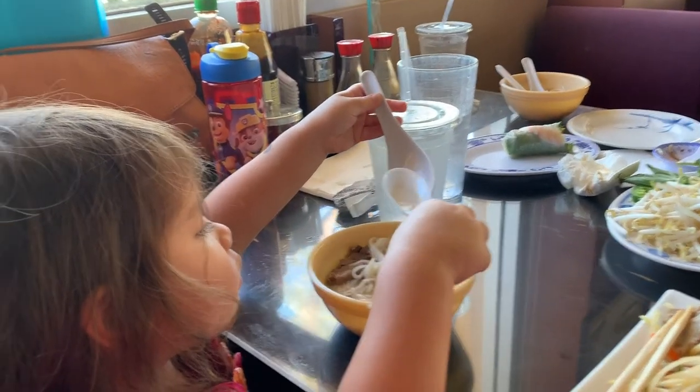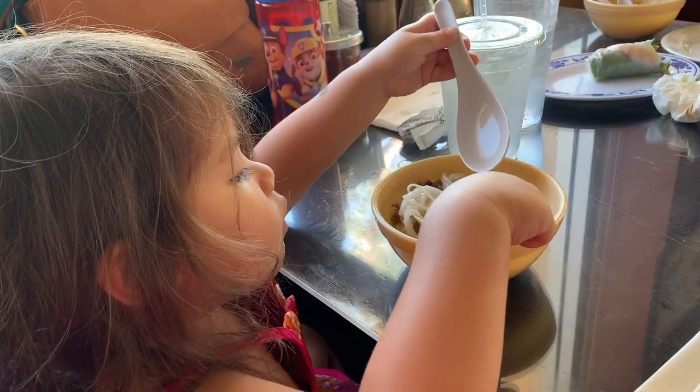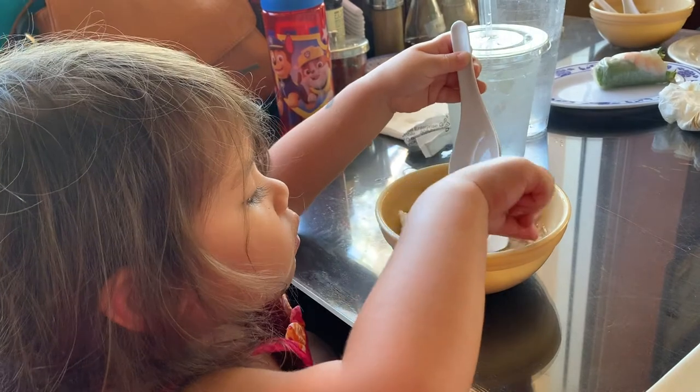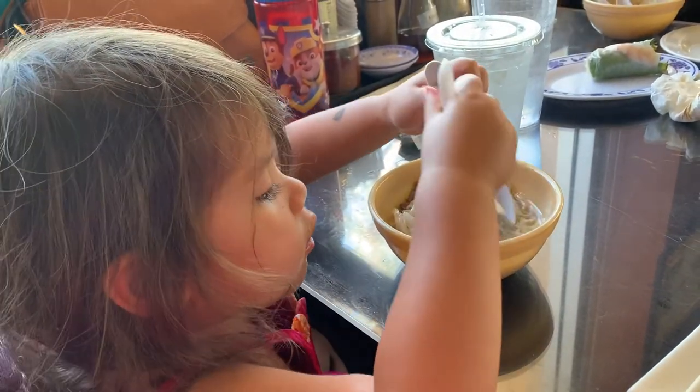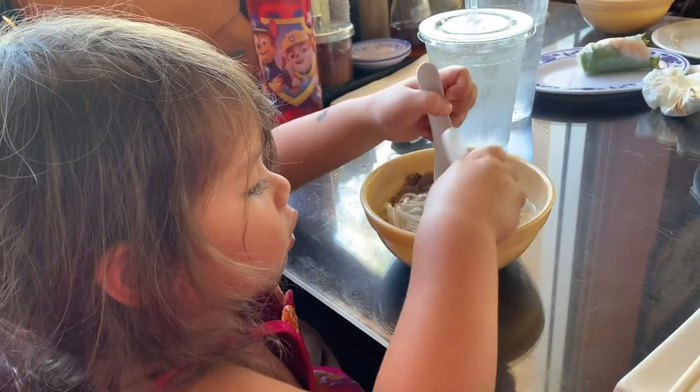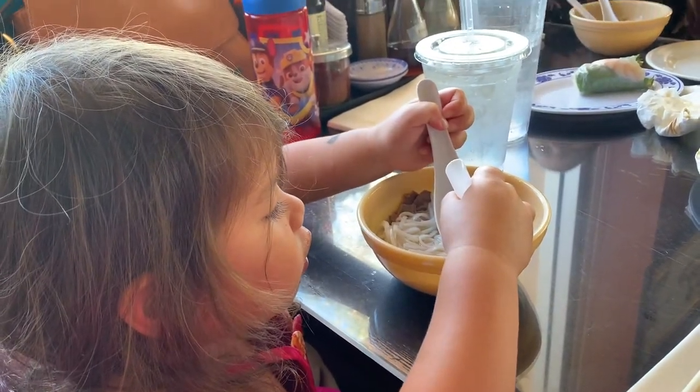I am so glad my family enjoys Vietnamese food. As you see here, Mia is enjoying her noodles. My oldest loves eating summer rolls. I'm just so happy to see them enjoying the foods I enjoy as well.